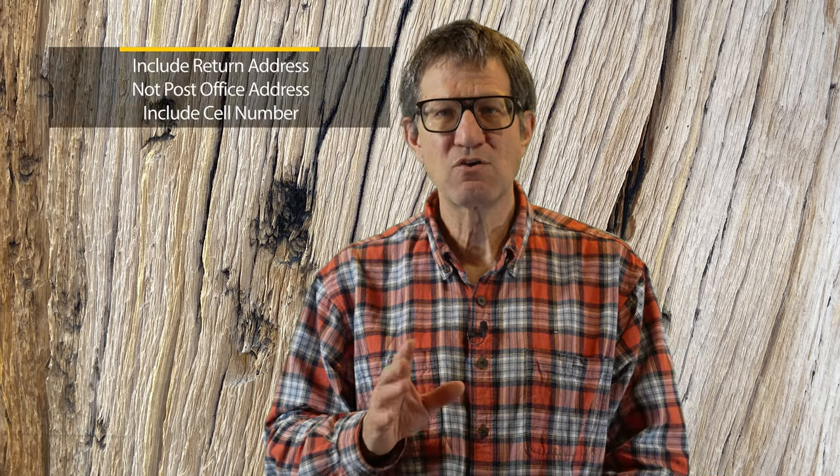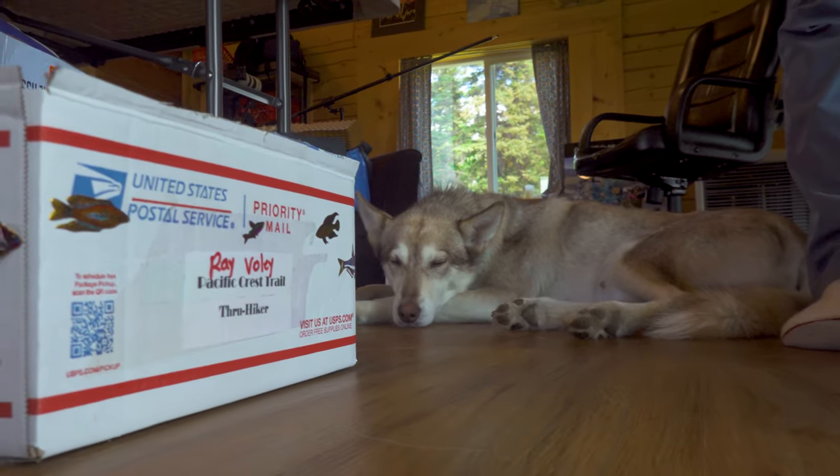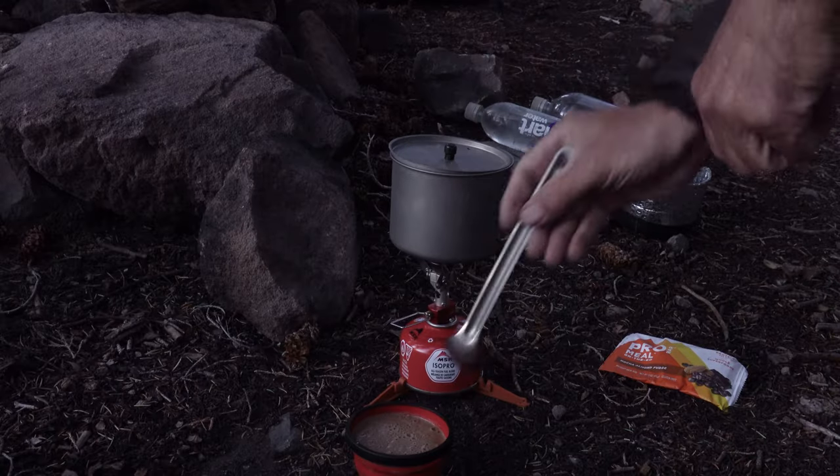Remember to allow the post office about five business days to get your resupply box. Generally, the post office will not hold your box for more than a month unless it's the Etna Post Office in Northern California, where they send boxes back after two weeks — I found that one out the hard way. You should address your boxes as follows: your name, PCT Hiker, care of, and the address, and maybe your expected date of arrival. Make sure you include a return address that is not a post office address, and include your cell phone on the last line of the return address, because your cell number is the best way to reunite hikers with lost resupply boxes. Be sure to decorate your boxes in a way that will make them stand out — I used fish stickers on mine. And don't pack fuel canisters in your resupply boxes. That's a no-no.